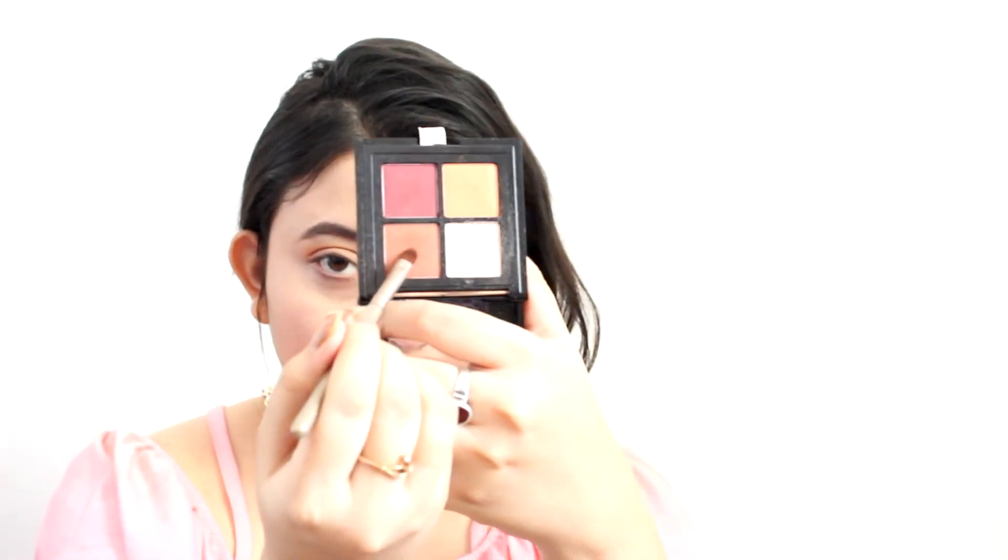I'm bringing the bronzer down on my eyelids. Now going back to the NYX palette and taking a lighter shade, I'm putting it on the inner half of my eyes and dragging the same color on my inner corners. After a nice blend, I'm going back to that orange shade and intensifying the color on the outer third, taking it on top of the crease but concentrating mainly on the outer region, then blending everything again.